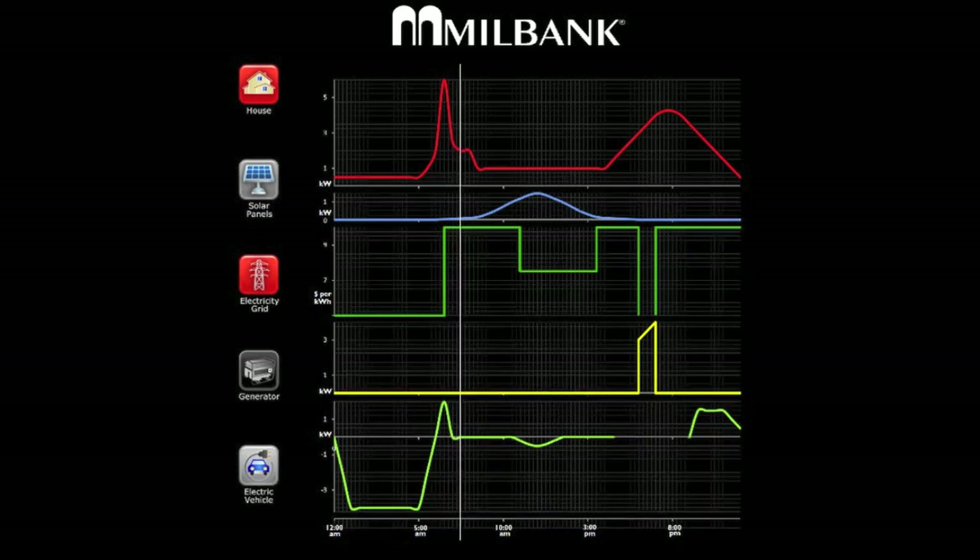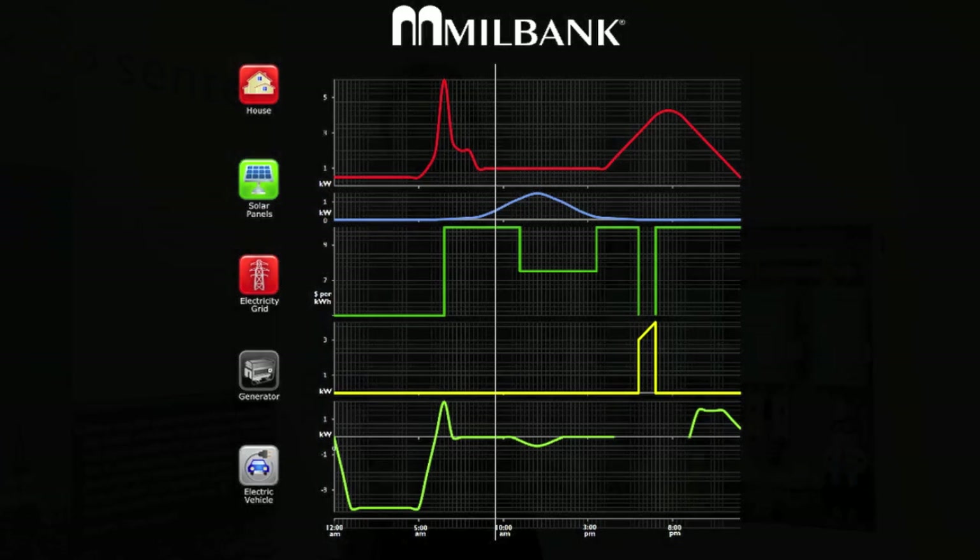The second line is of a typical solar plot with maximum generation in the middle of the day. The third line in green is a typical time-of-use tariff structure which reflects how loaded the grid is — when demand is high, electricity is expensive, and when demand is low, electricity is cheap. The yellow line shows the backup generator profile, and you can see it only functions when the grid is down. The bottom line on the graph shows the electric vehicle charging and discharging curves.